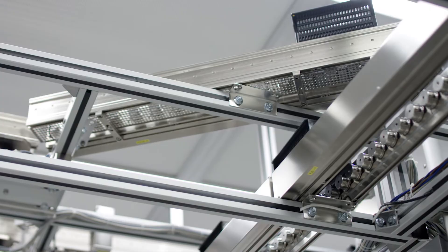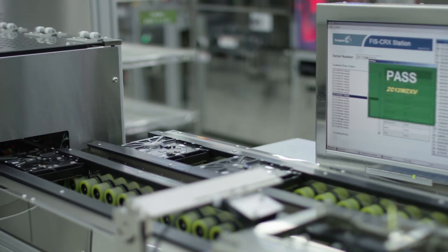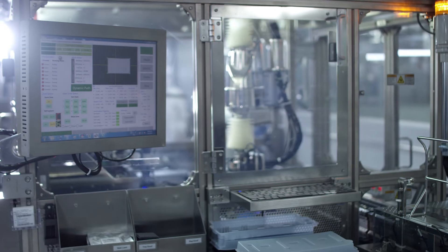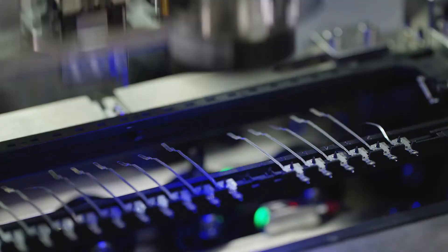In our manufacturing lines we're also doing all kinds of experiments with robots that move parts around. The interesting thing about these projects is they can take advantage of artificial intelligence, and this will reduce our costs of manufacturing and improve our quality.